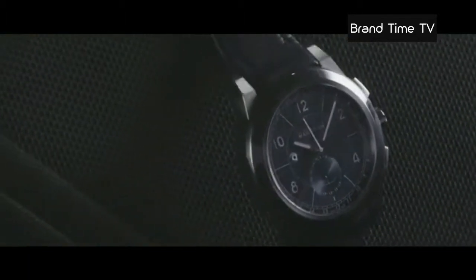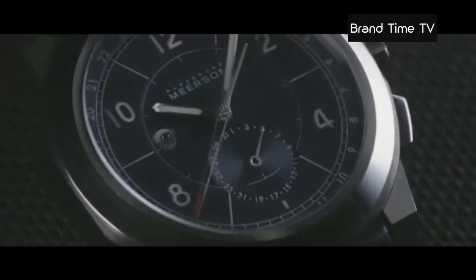The look of the D15 is masculine, softened by an asymmetry that gives it its style. A titanium case, a dial with contrasting blue hues and canted Art Deco letters.